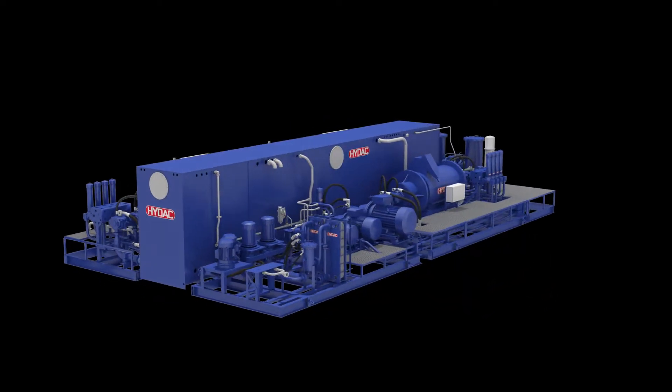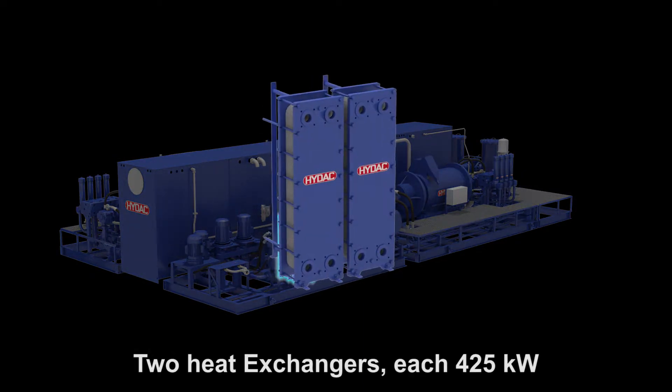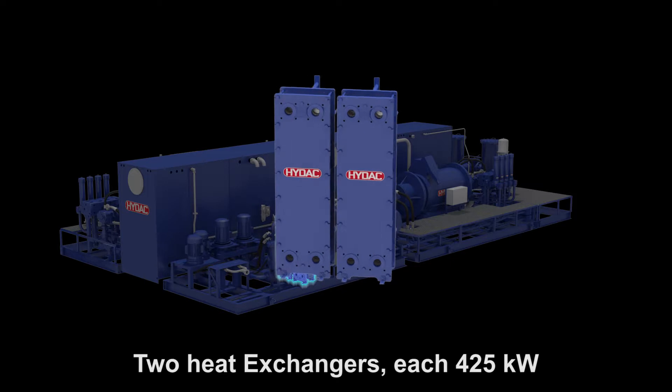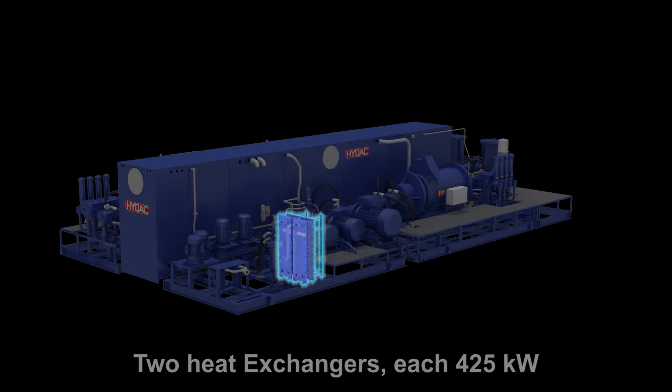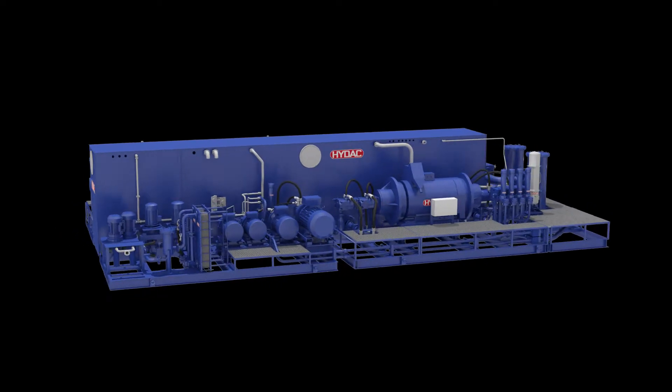The cooling power of the system is 850 kilowatt. This is achieved by using two 425 kilowatt HIDAC heat exchangers. These are the ideal choice because of their small volume and the low noise emission.